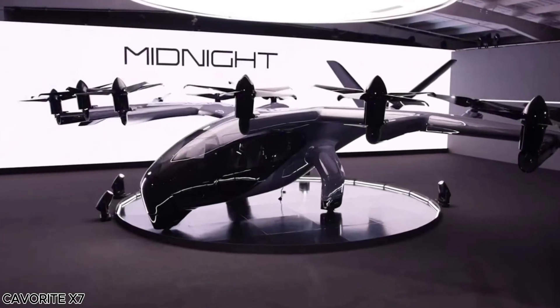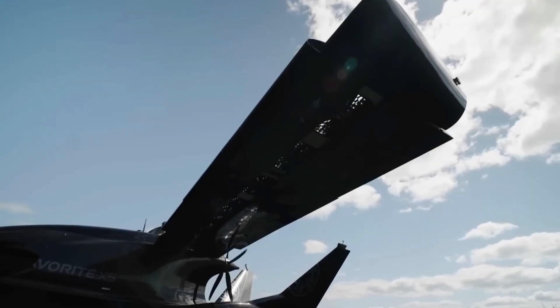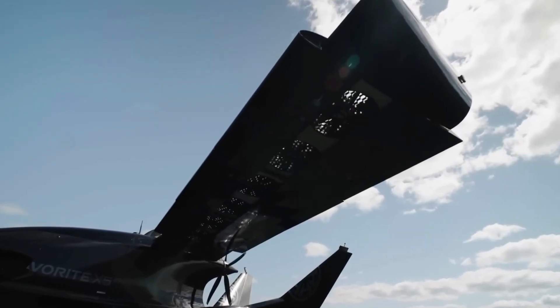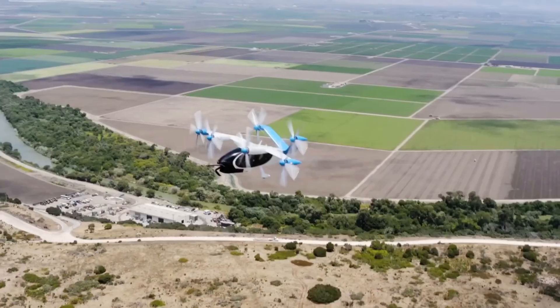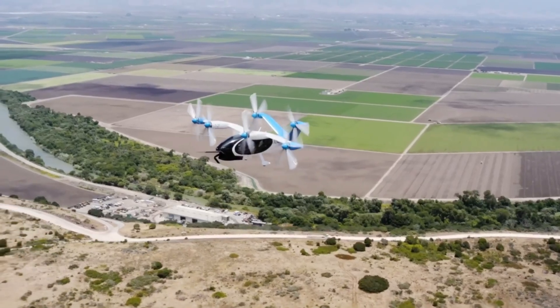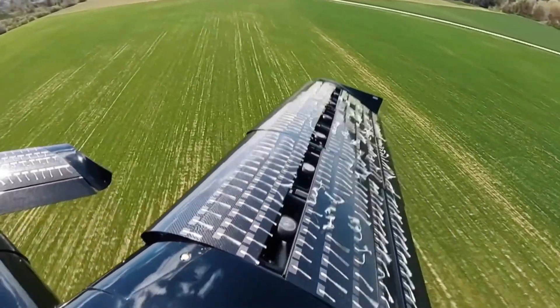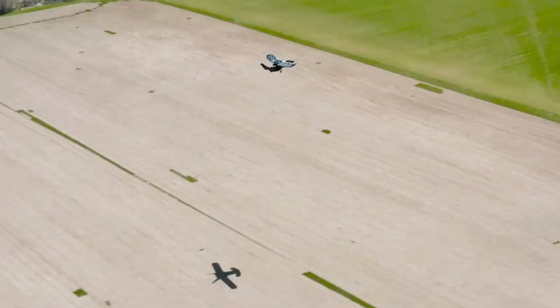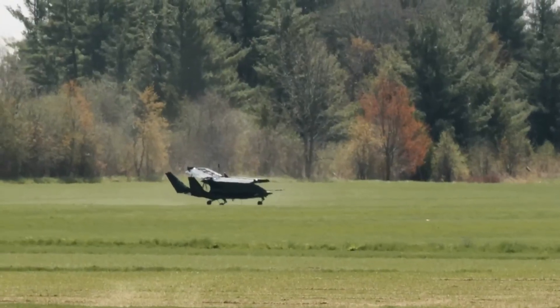The Kavorite X7 is a groundbreaking hybrid EVTOL aircraft designed to merge the versatility of helicopters with the speed and efficiency of fixed-wing airplanes. Its signature innovation is the fan wing system, featuring 14 battery-powered lift fans integrated into the wings and forward canards. These fans enable vertical takeoff and landing (VTOL), and then retract during forward flight to reduce drag and boost efficiency.